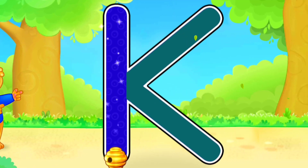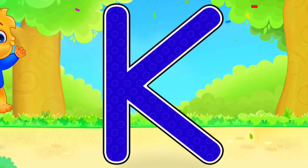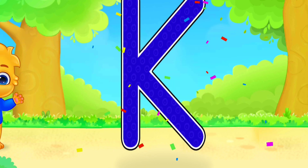K. Well done. Great! Woo-hoo! K is for Kangaroo.